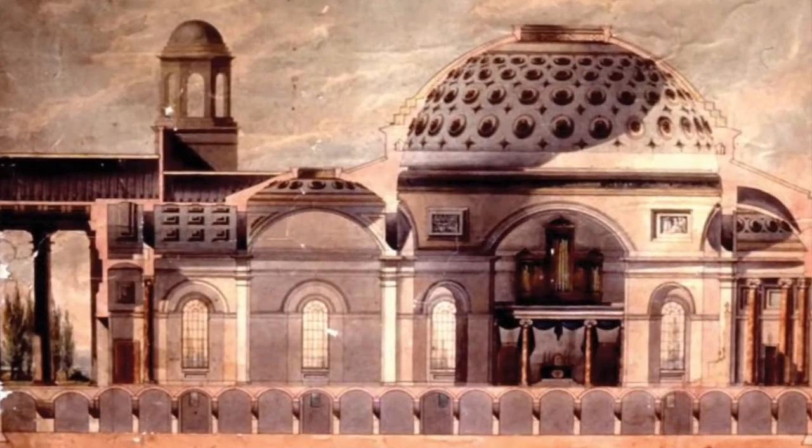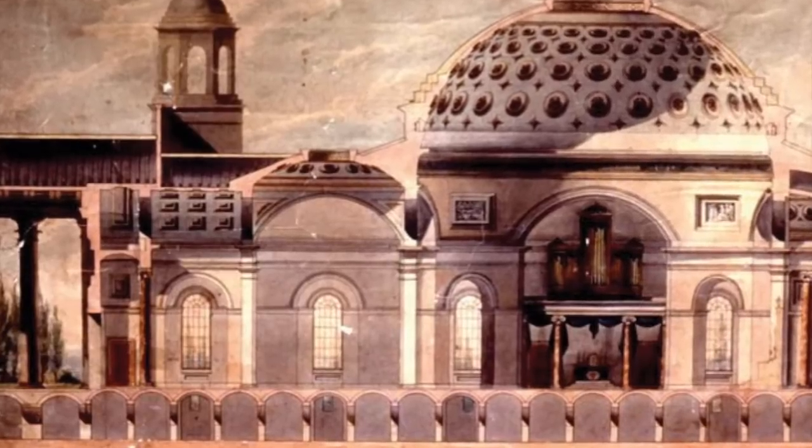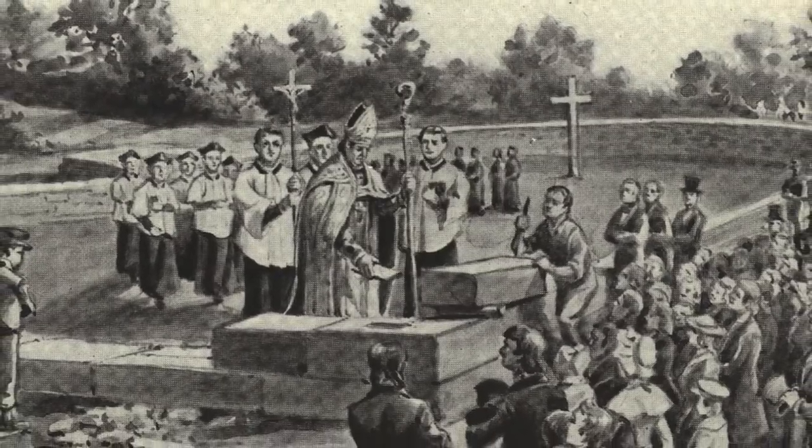Designed by Benjamin Henry Latrobe, the architect of the US Capitol, the Basilica — also known as America's first Cathedral — took 15 years to complete, and additions and renovations continued throughout its history.